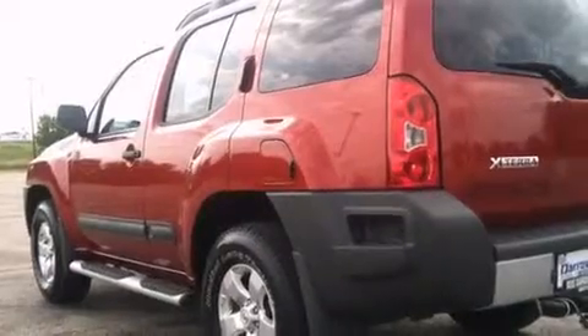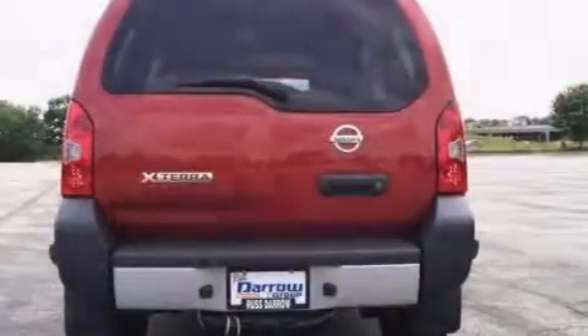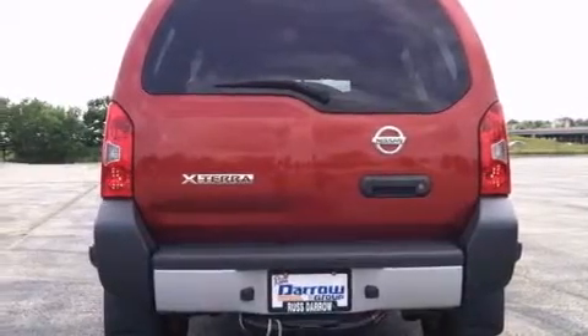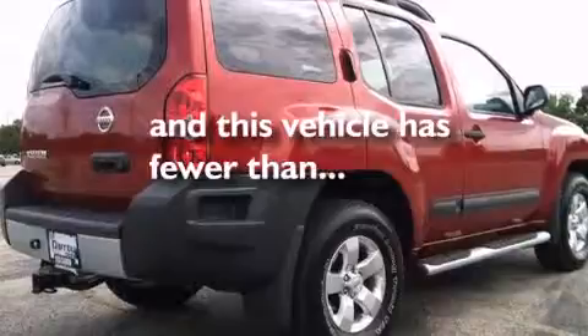A split folding rear seat, a rear window defroster, four-wheel disc brakes with an anti-lock braking system, a keyless entry system. And this vehicle has fewer than 12,000 miles on the odometer.